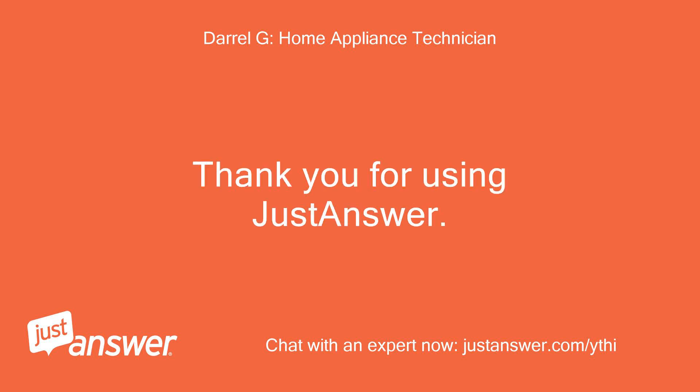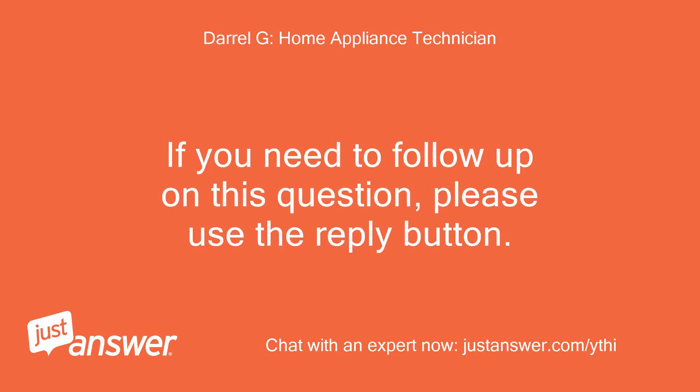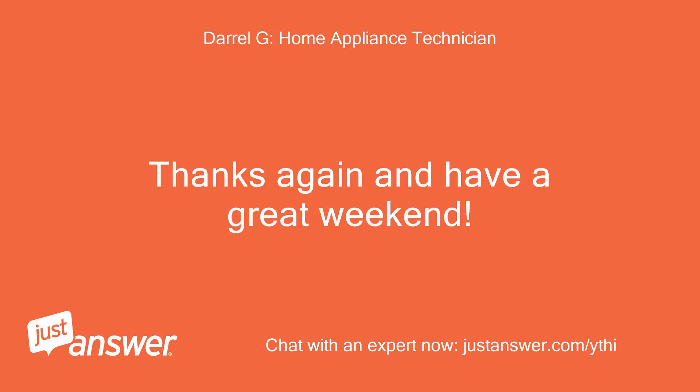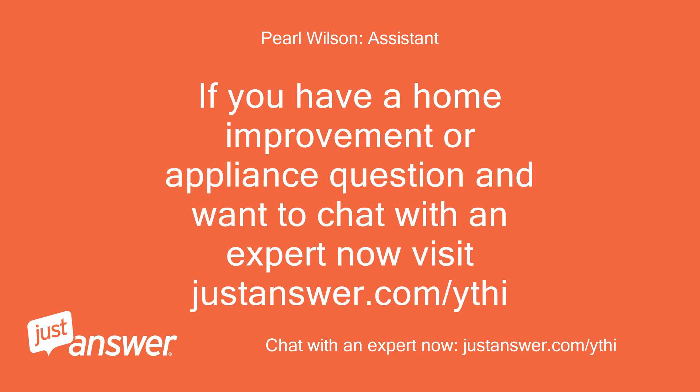Thank you for using JustAnswer. I hope I was able to answer your question to your satisfaction. If you need to follow up, please use the reply button. Thanks again and have a great weekend. If you have a home improvement or appliance question and want to chat with an expert now, visit JustAnswer.com.